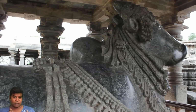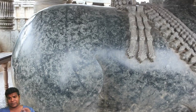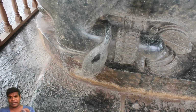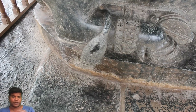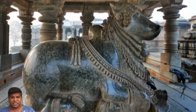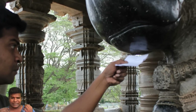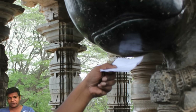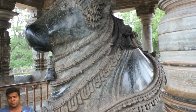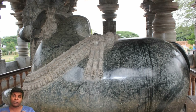The Hoysal Eswara temple is famous for housing the 6th and 7th largest monolithic bulls in India. However, in terms of beauty, they are ranked 1st and 2nd. This is because they look like they have been created with machining precision. Look at the level of polishing — you can literally see your face like a mirror, and this is after 900 years of corrosion and damage. So you can imagine how perfect they would have looked when they were created.